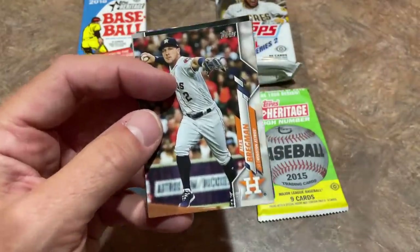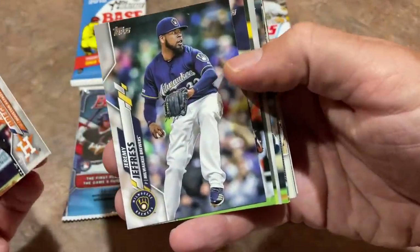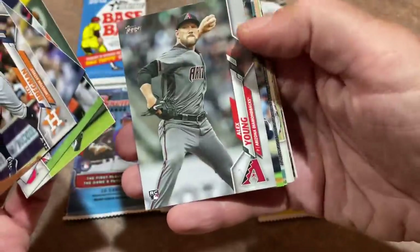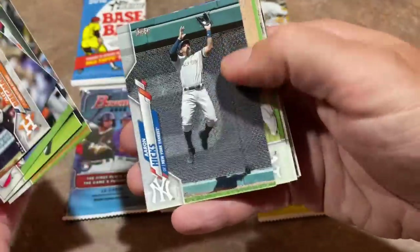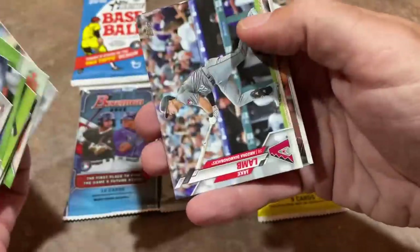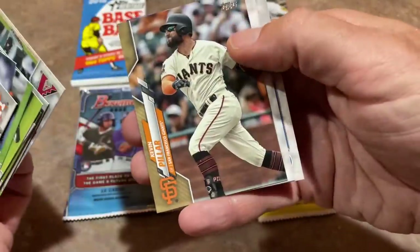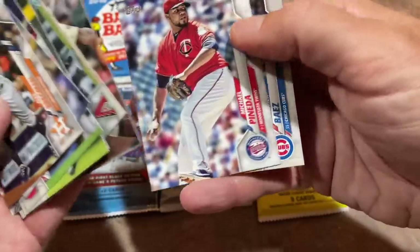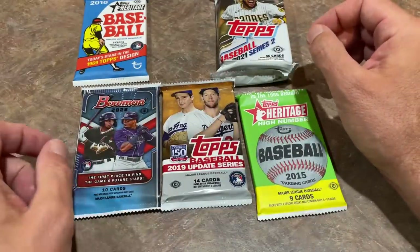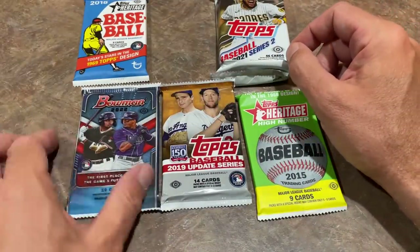Next I'm going to do the 2020 Series 1 pack and go after Yordan Alvarez. Alex Bregman on the top, Jeremy Jeffress, Carlos Santana, Louis Brinson, and Alex Young. So far nothing crazy. Odds of finding an autograph in most of these packs are about 1 in 24. There's a Kevin Pillar gold card, Michael Pineda and Javi Baez. This is going to be our best chance at an autograph - the Jumbo pack - so I'll save it for near the end.